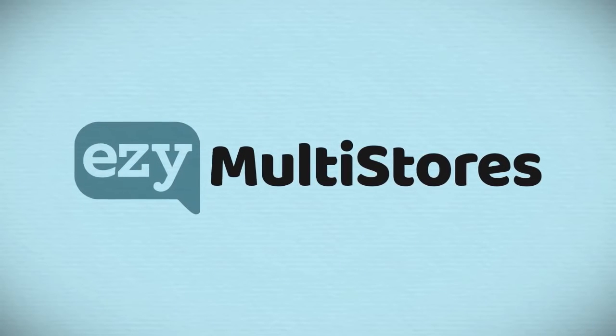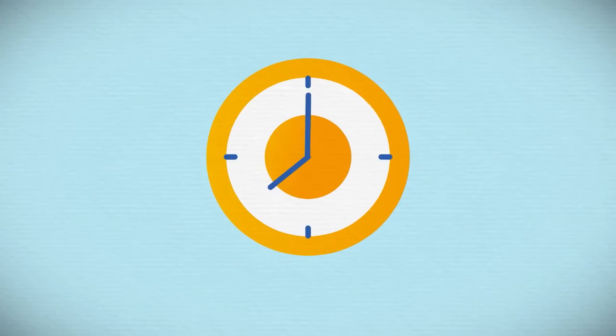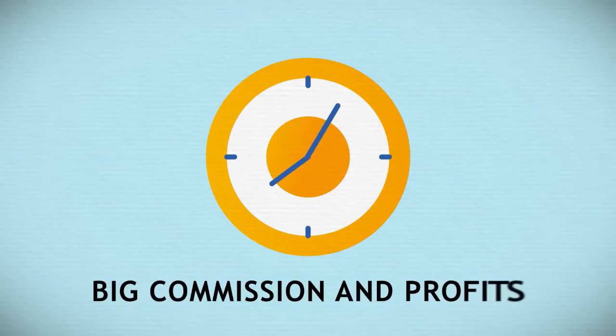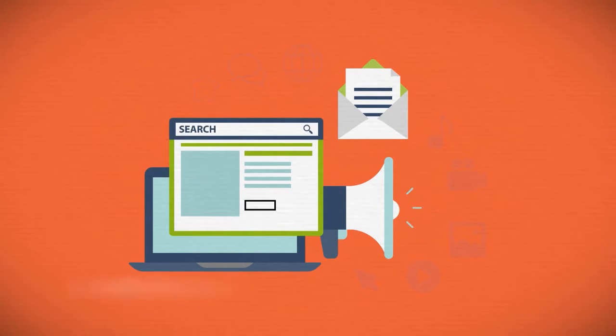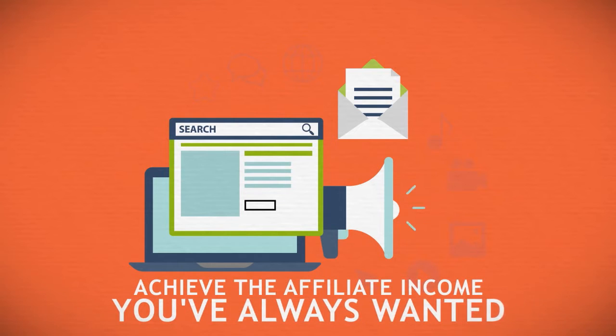Hey, it's Victory and I wanted to personally congratulate you on taking action today. You're just a few moments away from getting started on your fast track to big commissions and profits. I wanted to assure you that you have everything you need to achieve the affiliate income you've always wanted.